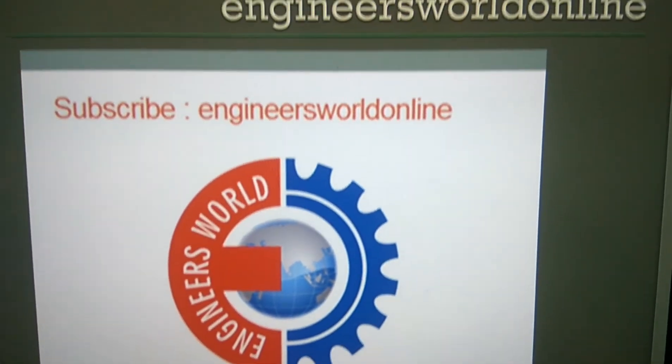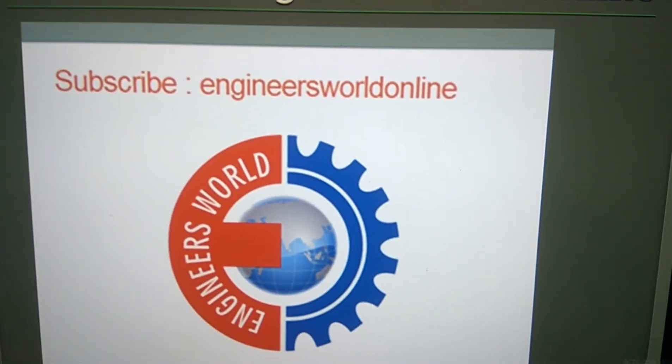Hope this video helps you. For more videos like this, subscribe to our channel, Engineers Well Online. Thank you.